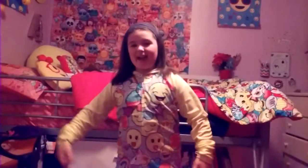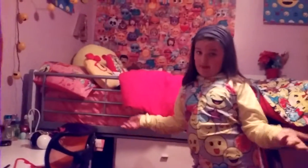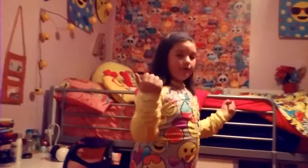Hey guys, it's me Allie, and I will show you a room tour today. I got this emoji stuff for Christmas, so I thought I should give everybody a room tour of my room and the stuff I got for Christmas.